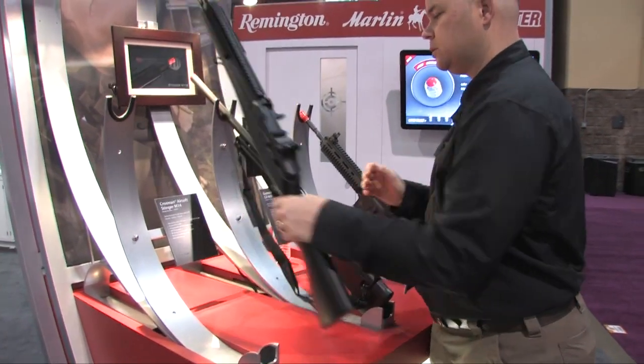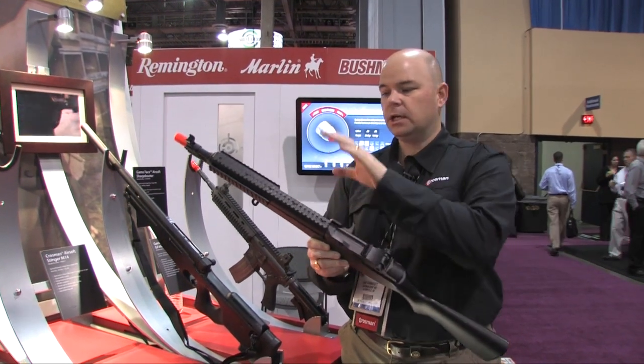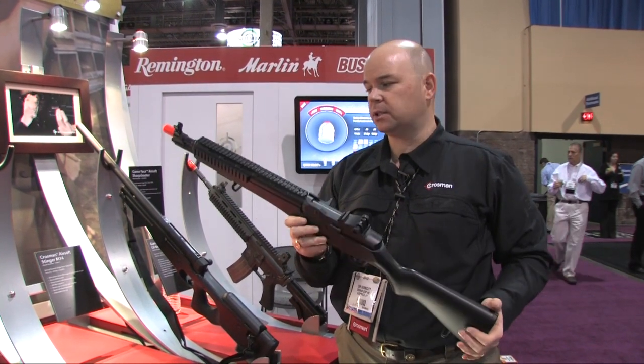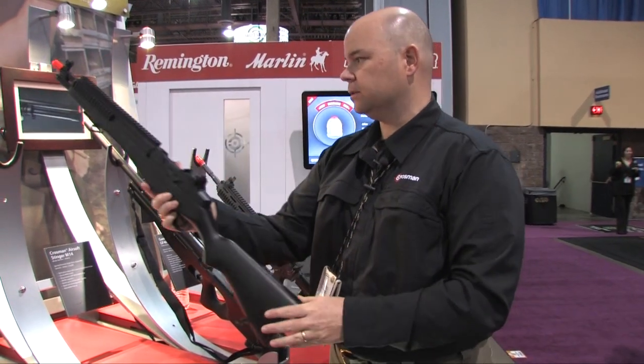We also have another sniper rifle — this is a Stinger M14. This is an exciting gun, also a bolt-action. You've got some Picatinny rails for mounting your accessories, your action cam. This is going to be a lot of fun out on the skirmish fields.